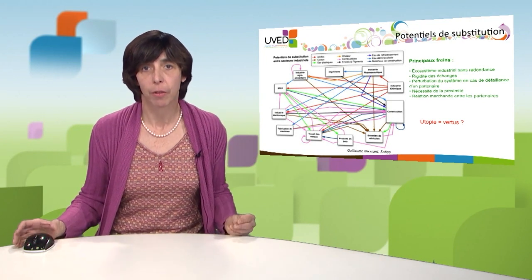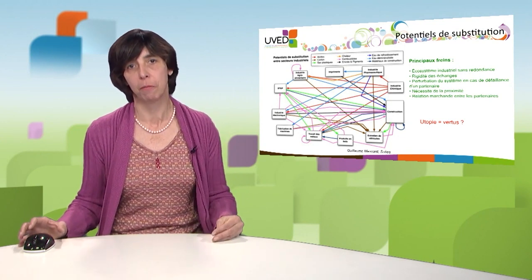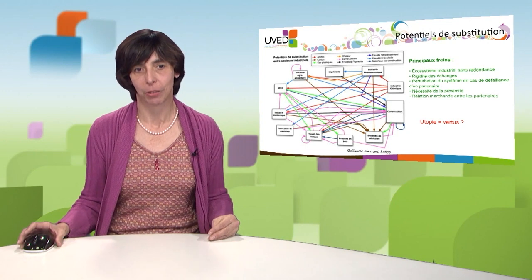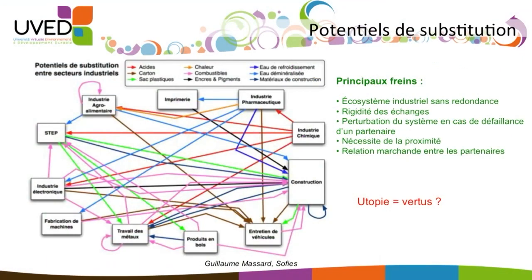The second blocking point is that if one partner fails, closes down, or goes on strike, it is the entire system which can be disrupted. We can also see that symbiosis is easier when partners are close to one another. A last problem is the commercial relationship between partners — it is difficult to share resources when these resources do not have a given value for all partners. The setting up of industrial ecology is not obvious.